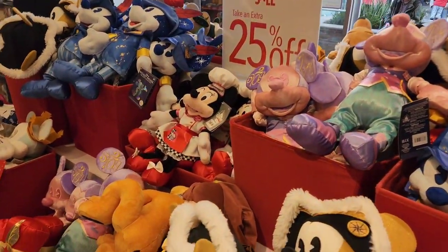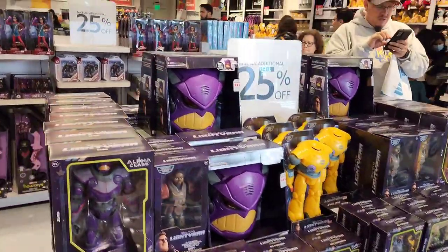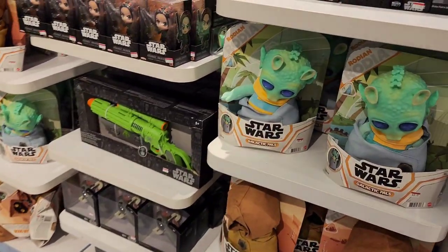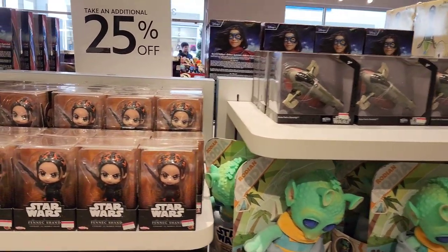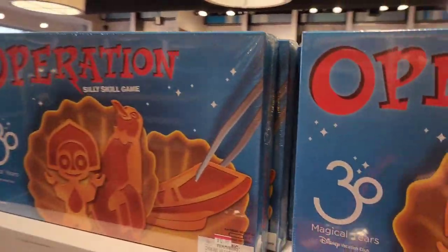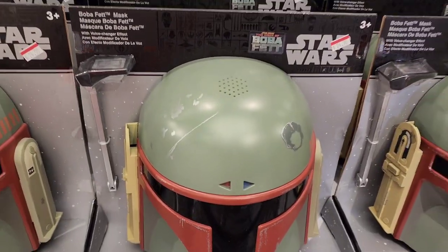There are plenty of Mickey and Minnie plushes. Lightyear toys are 25% off. There's Ms. Marvel, Hawkeye, a Tiana Barbie doll for $19.98, a conductor Mickey for $16.98, Galactic Pals for $20.98, a Boba Fett Starship for $9.98, Fennec Shand for $17.98, a Boba Fett Blaster for $27.98, an Operation game for $14.98 and $12.98, and a Boba Fett mask for $24.98.